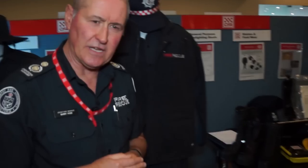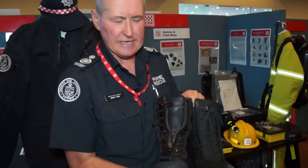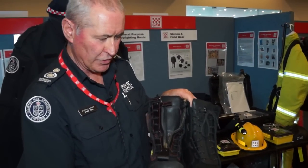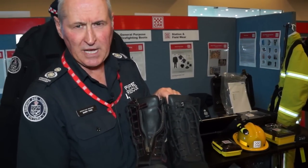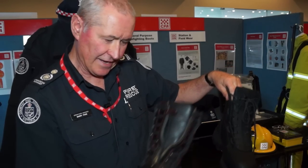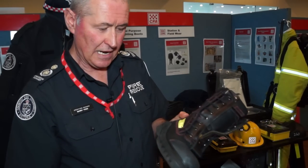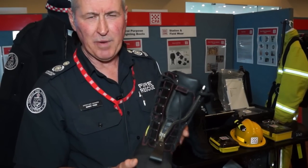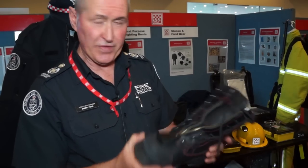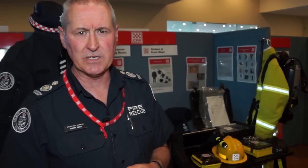Our next project is the Type 2 firefighting boots — the structural boots. We've recently undergone tenders for boots and two boots have now been selected to replace the Taipan boot. The one here on my left is the Magnum Fire Shield and the one on my right is the Oliver 66395 boot. Both Type 2 boots are available at the State Logistics Centre for both our career staff and volunteer members. Both of these boots were selected from a field trial process as well as the other tender requirements, so we believe we've got good products out there for our members.